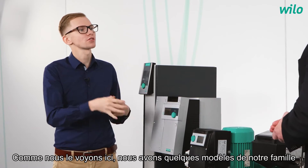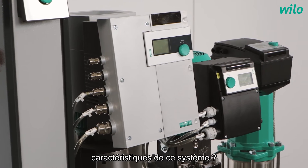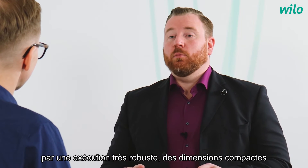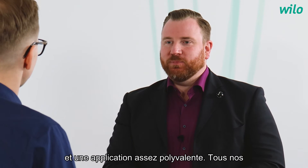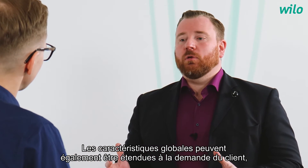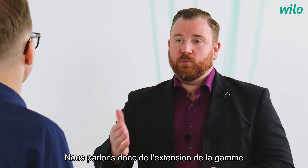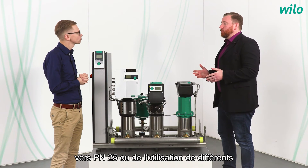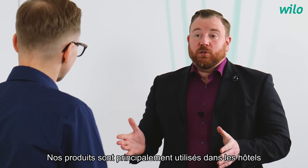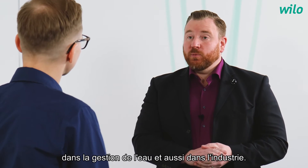We have some models of our SciBoost product family here. What are the main characteristics of the system? In general, our SciBoost systems are characterized by very robust construction, compact dimensions, and versatile application. All systems are also suitable for drinking water applications. Features can be extended on customer request, such as a range extension towards PN25 or the use of different fieldbus protocols. Our products are used in hotels and hospitals, large apartments and office complexes, water management, and industry.